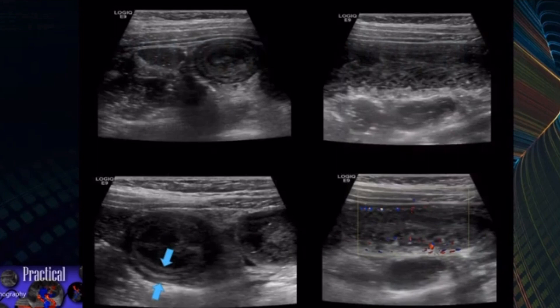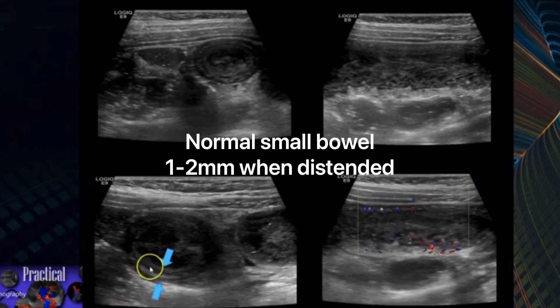This is a young male who had abdominal pain, and he was a known patient with Henoch-Schönlein purpura. You can see there's small bowel wall thickening of the jejunum, and not much hyperemia.